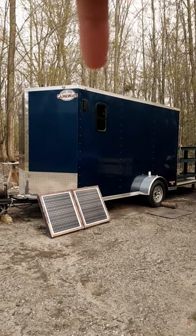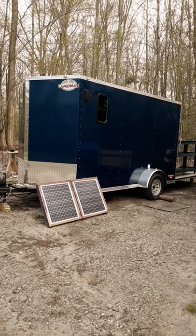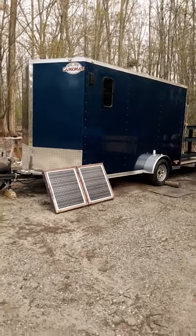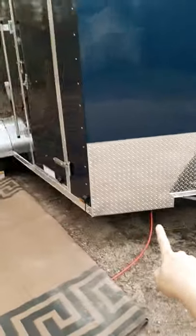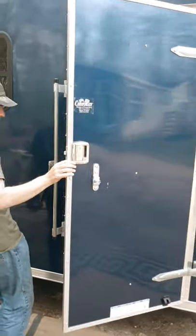We added a window. We have the solar on the ground like this instead of mounted on the roof because we like to park in the shade, and that way we can run a cord out to where the sun is. We've got mounts up here for our propane tanks, and we have shore power here so if we're at a park we can plug into the electricity. The door came with an RV style door so we did not have to add that.